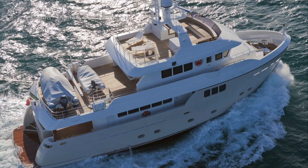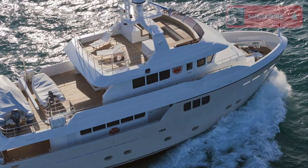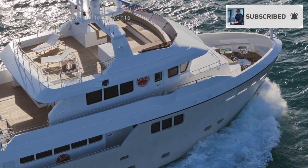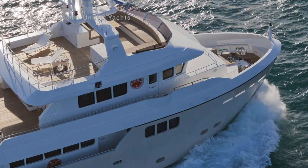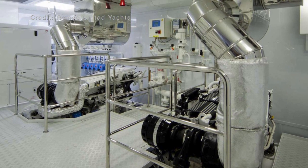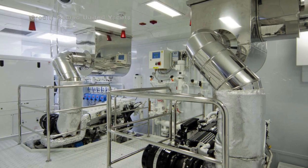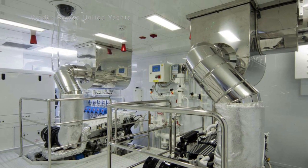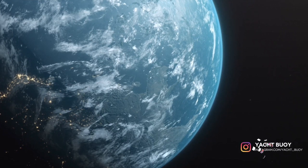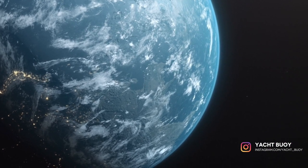The Cantier del Marche Darwin-class 86 explorer yacht is built in Ancona, Italy by CDM. These highly capable vessels are powered by twin Caterpillar C12-287 engines, which will push this global explorer yacht to a maximum speed of 11.5 knots, with a cruising speed of 10 knots.